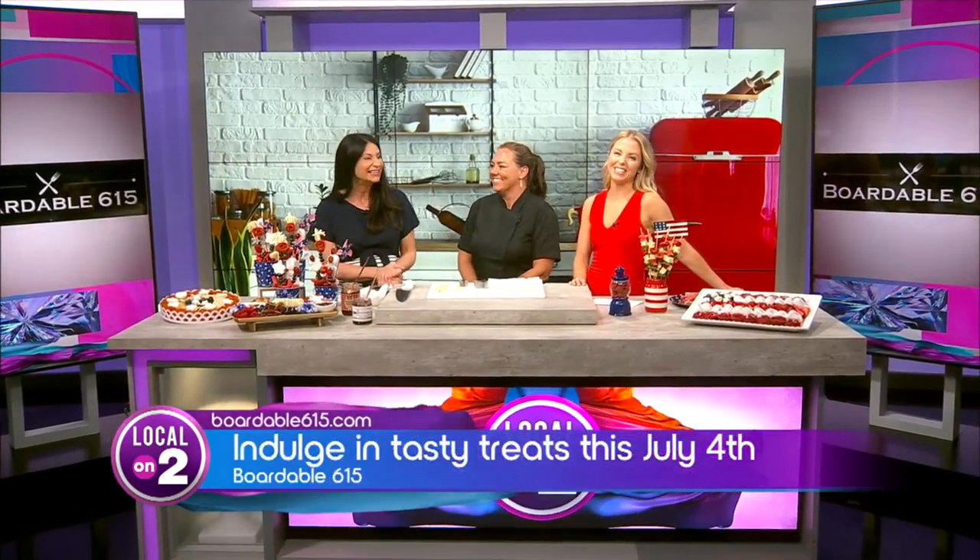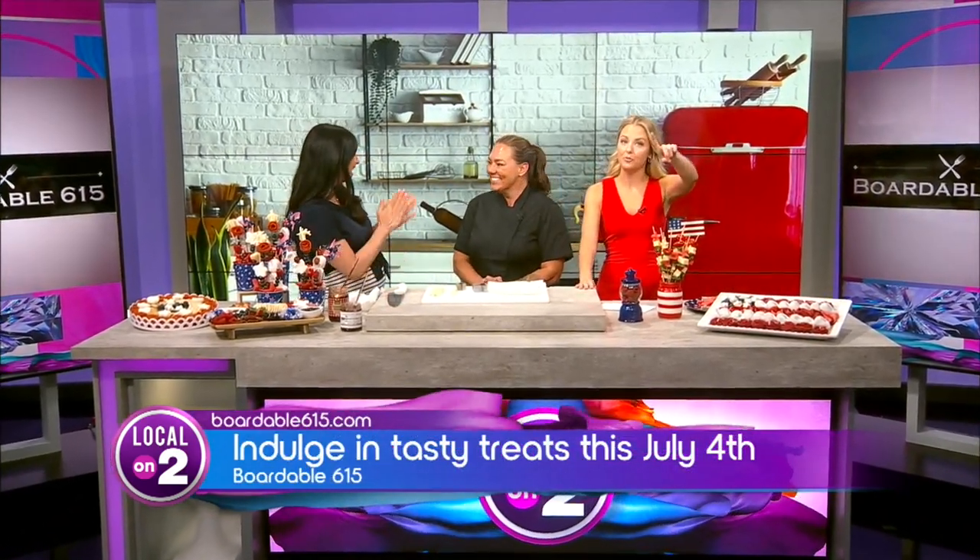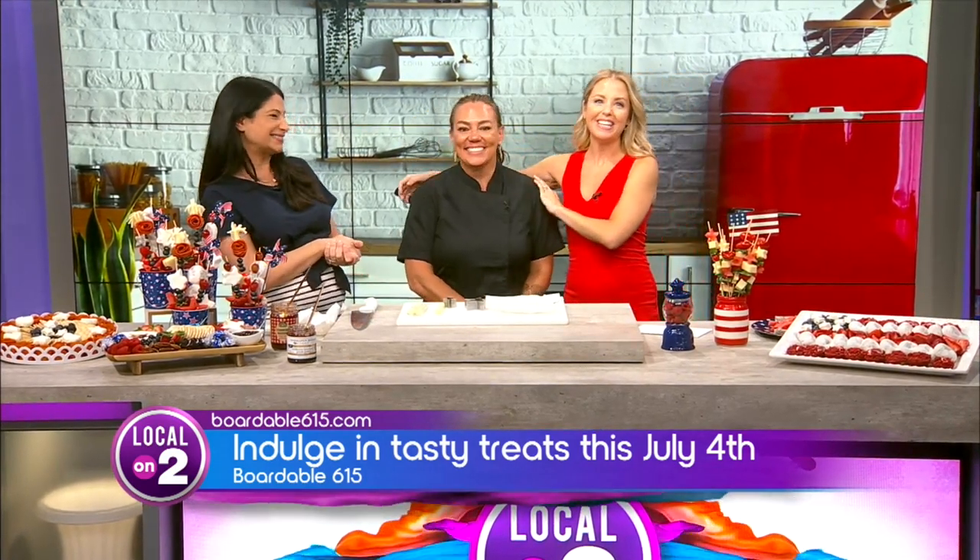As we've been saying, July 4th is Tuesday, and if you're hosting a party, you might be having a whole lot of people coming over for some fun. Boardable 615 wants to help your guests indulge in tasty treats, because we all know it comes down to fellowship and food. Elizabeth is here with these beautiful boards.